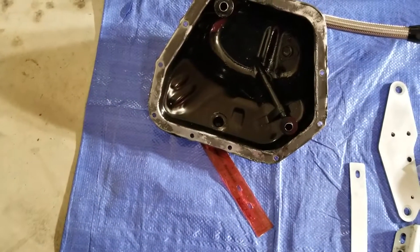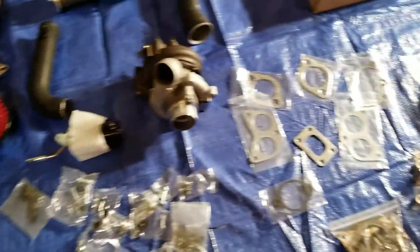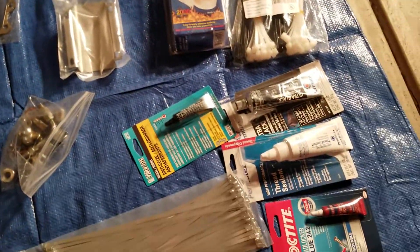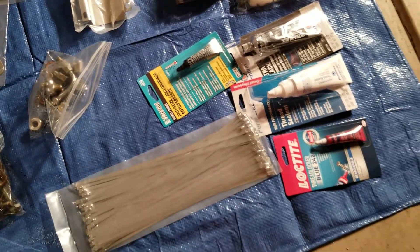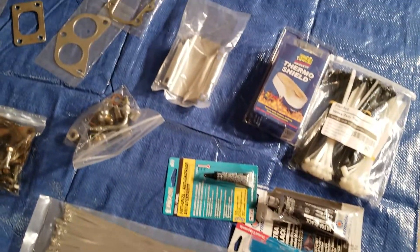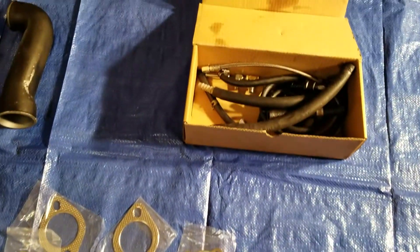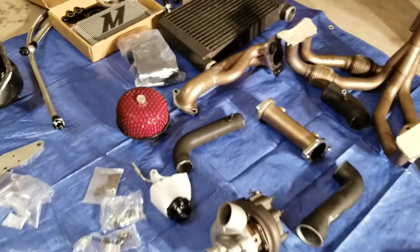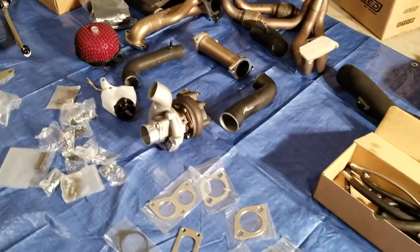Another thing that makes it a good deal is I got the pre-welded oil pan. Other than that I picked up a couple of necessary supplies: Loctite, oil pan sealant, thread sealant, antifreeze, some heat shield for wires and hoses.